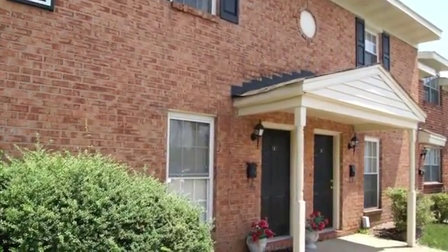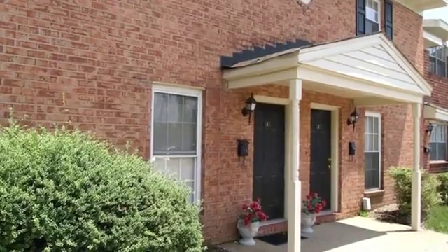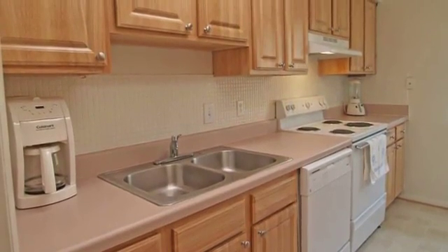Our pet-friendly one-, two-, and three-bedroom apartment homes and two-bedroom townhomes offer spacious and inviting floor plans with a variety of amenities to enhance comfort for every resident.